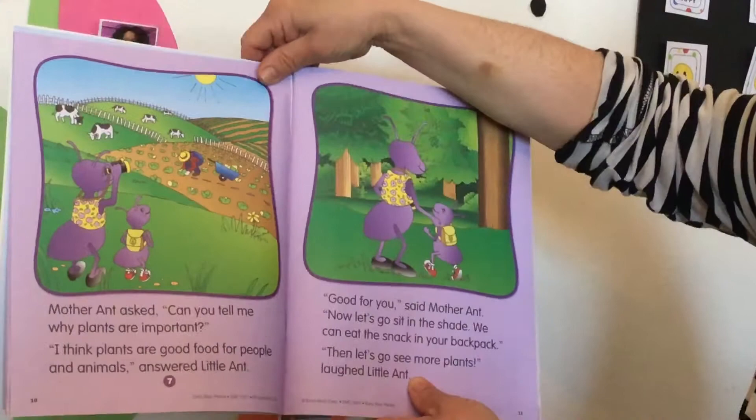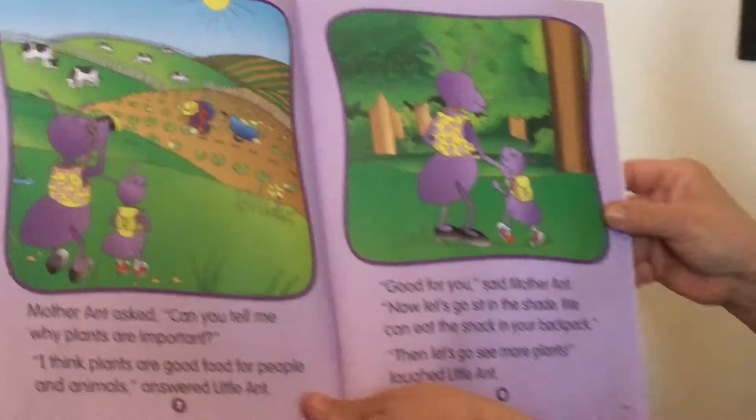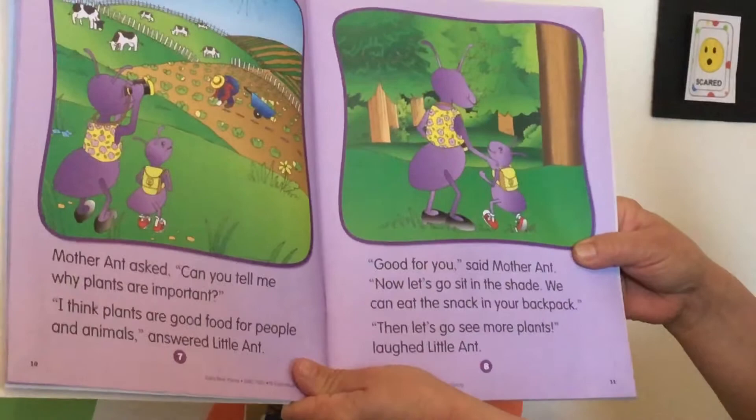You see all the plants! Look at the cows — how many cows do you see, friends? One, two, three, four, five, six cows! And now mommy and the little aunt are going to eat snack. You see the backpack? Here it says snack.